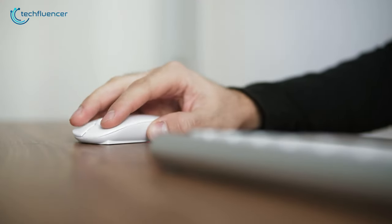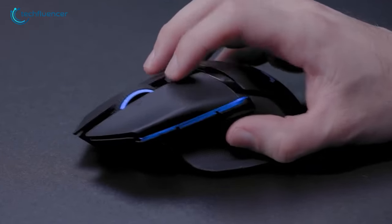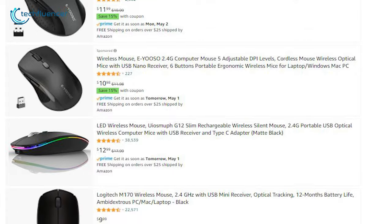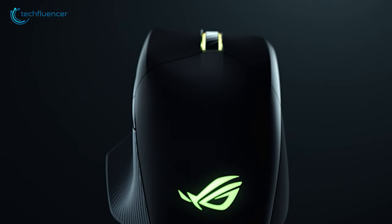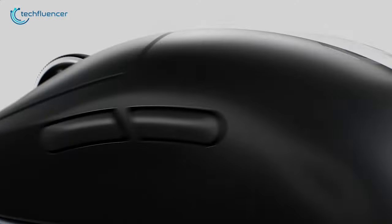Wireless gaming mice have come a long way. You're getting solid connectivity, improved latency, better sensors, ergonomics, and so on. But with so many options out there, it can be hard to find the right mouse for you. So if you want to know what's best for you, watch today's video to find out the top 5 latest wireless mice.